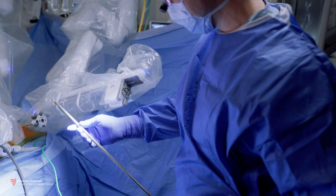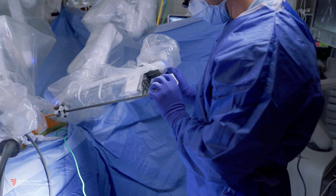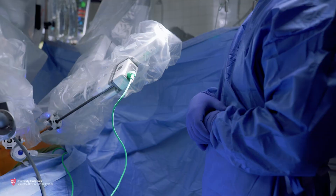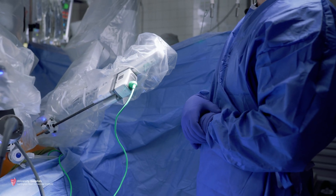What minimally invasive surgery does is allow us to do the same procedure through smaller incisions. Beyond that, the next level of even less invasive surgery is using the robot to perform these operations.